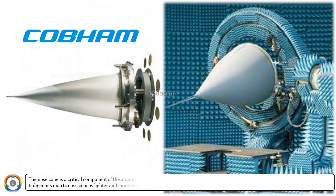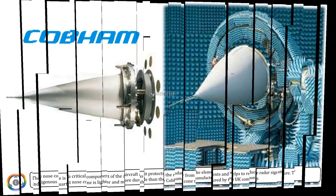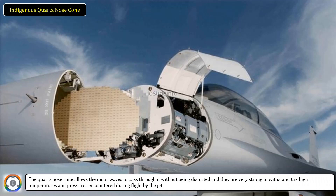The nose cone is a critical component of the aircraft, as it protects the radar from the elements and helps to reduce radar signature. The indigenous quartz nose cone is lighter and more durable than the Cobham cone. The quartz nose cone allows radar waves to pass through it without being distorted, and is very strong to withstand the high temperatures and pressures encountered during flight.